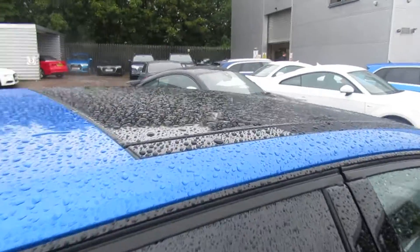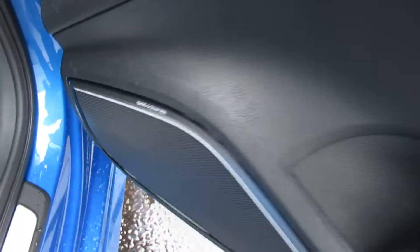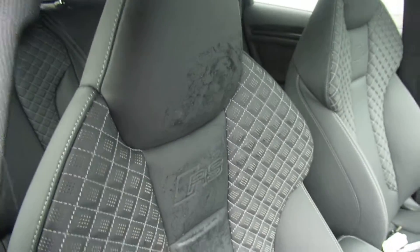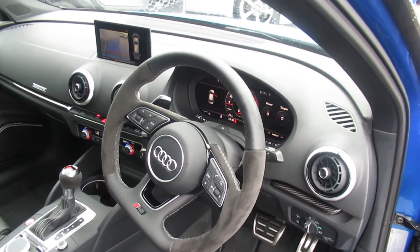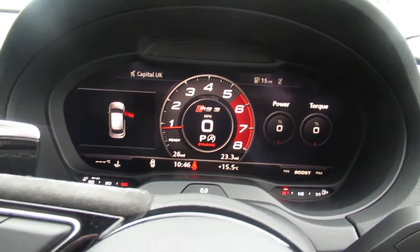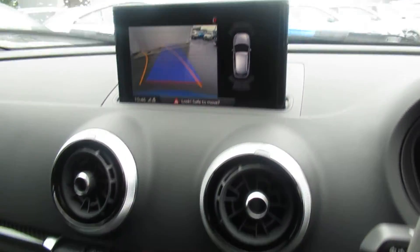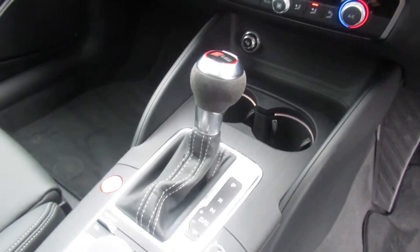The car's also got the full glass electronic panoramic sunroof, the Bang & Olufsen sound system, fine Nappa leather super sport front seats with the RS and BOSS logo, automatic headlights and wipers, a three-spoke flat-bottom multifunctional steering wheel with cruise control, virtual cockpit, Audi's MMI display with navigation, dual zone climate control, and a seven-speed S-Tronic automatic gearbox.